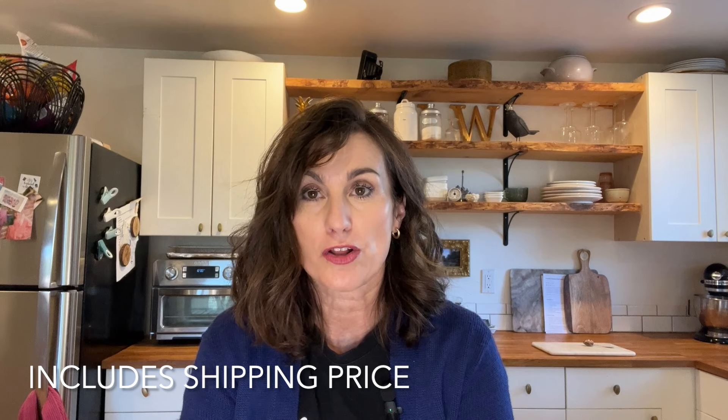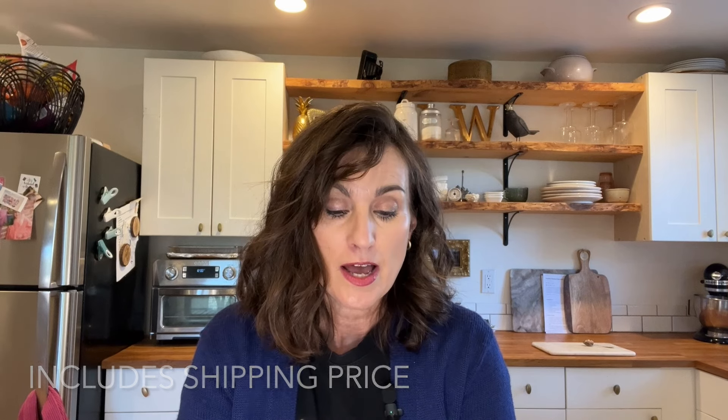Next up was a Uniqlo fleece in an olive green color — a men's pullover fleece — and I sold that also on eBay for $84.84.